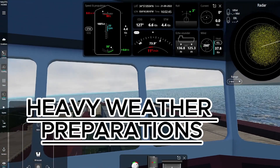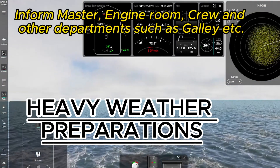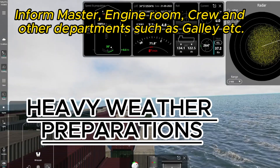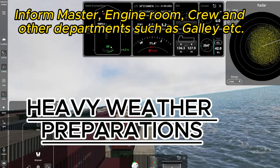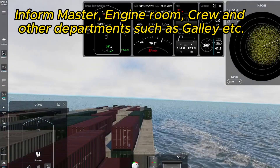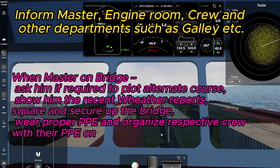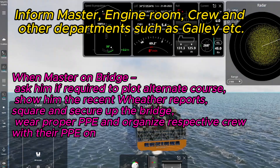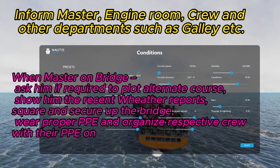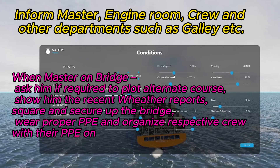Heavy weather preparations. Inform master, officer of the watch, crew, and other departments such as galley. When master is on bridge, ask him if required to plot an alternate course. Show him the recent weather reports.